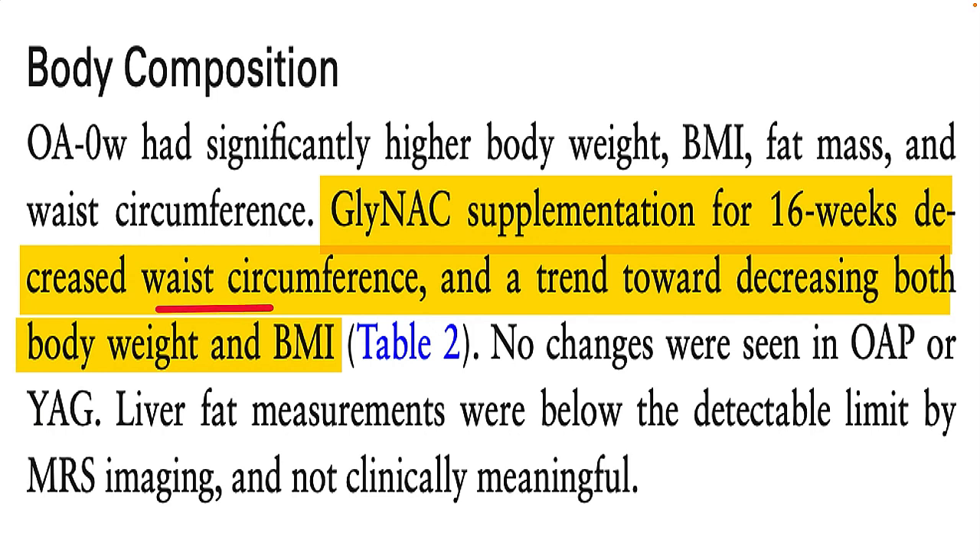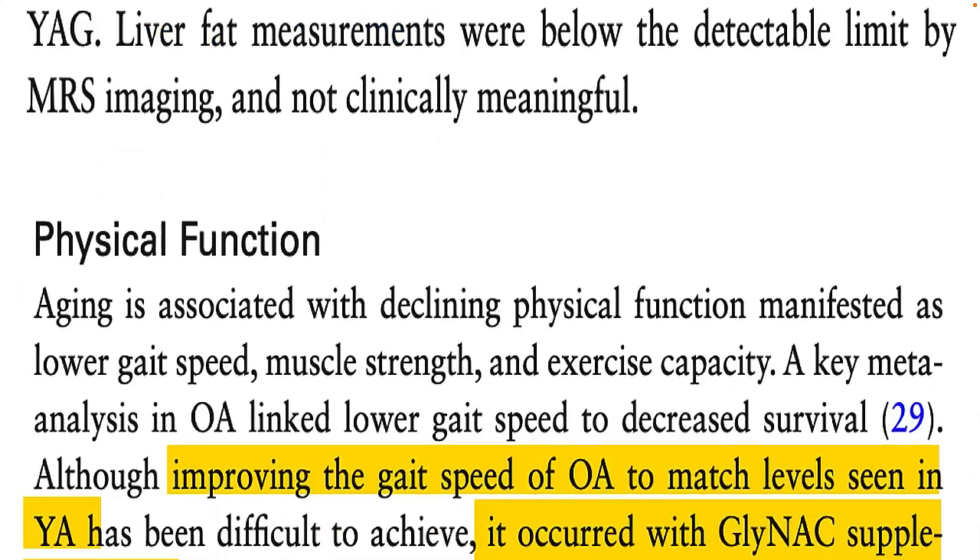The supplement combination also appeared to reduce waist circumference in the older folks taking part in this study, and possibly body fat as well. However, the body fat finding can't be entirely proven just yet, so more study is needed. One of the most interesting parts of this investigation was that GlyNAC supplements seemed to help older adults walk faster.